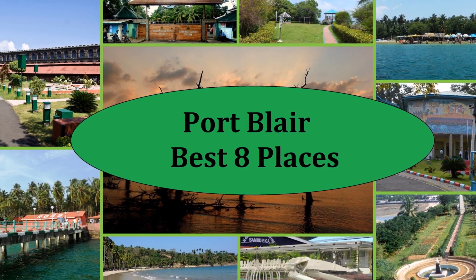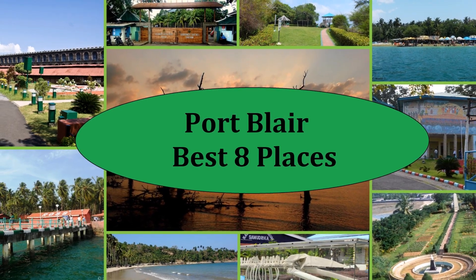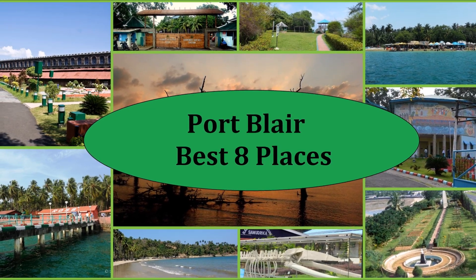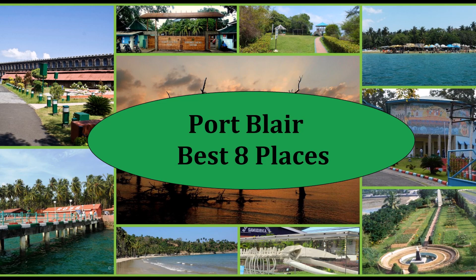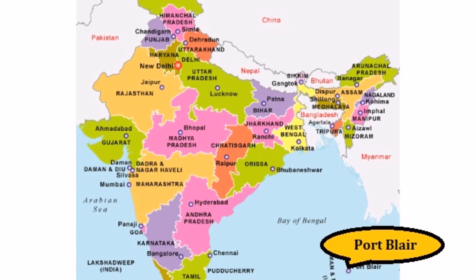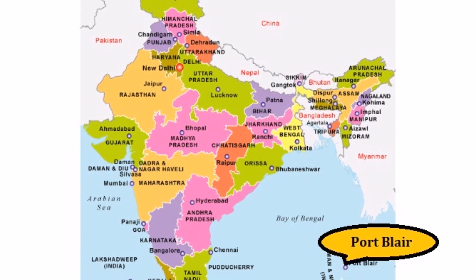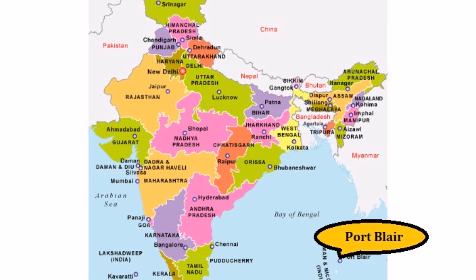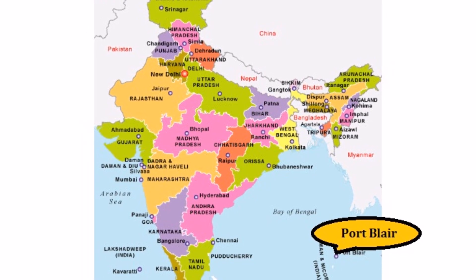If you want to escape the hustle and bustle of city life, then going to Port Blair is the best decision to make. With picturesque landscapes and magnificent views, it is the best place to visit for all adventure seekers. Being the capital of Andaman and Nicobar Islands, this place will treat your eyes and would be a perfect spot for people who are looking for a complete island experience.